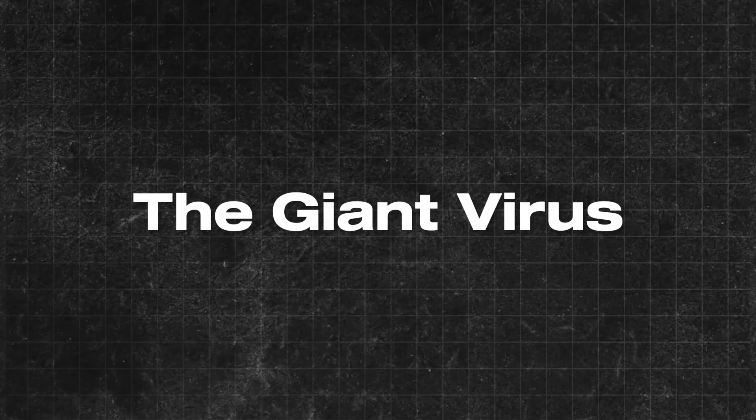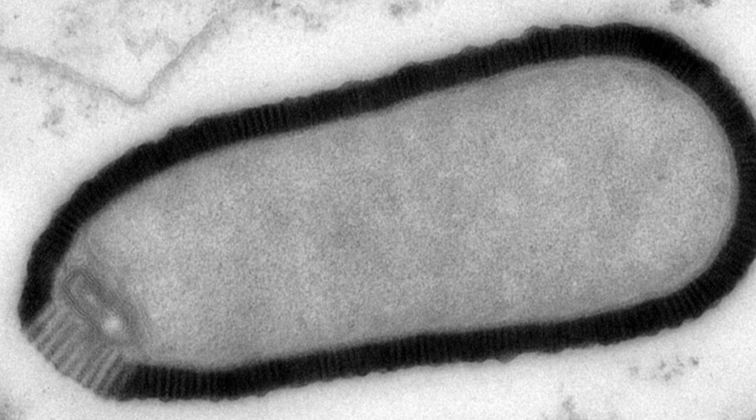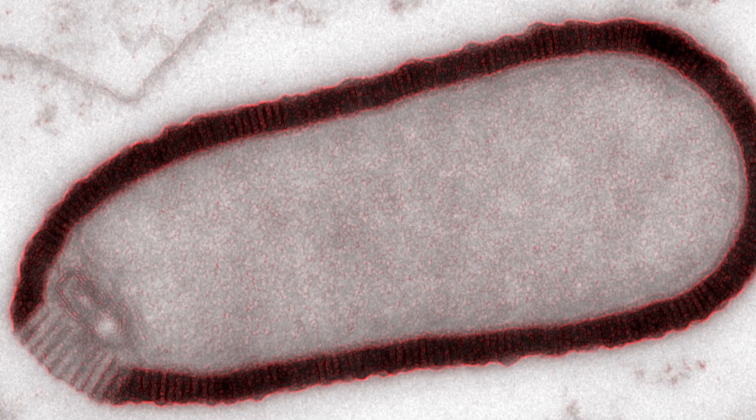Who knows what other tiny creatures might be waiting to wake up in the permafrost? The giant virus. Now, this might sound a bit scary, but don't worry — it's not dangerous to people.